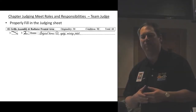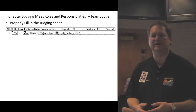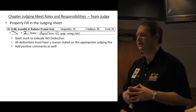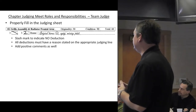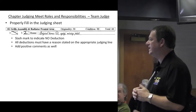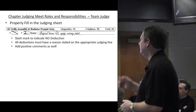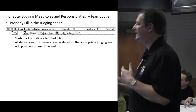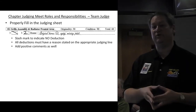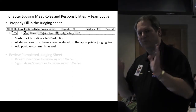Properly fill in the judging sheet. If you have no deduction, put a slash — that means that area is clean. If you have deductions, put a number. If you take a deduction for anything, make sure there's a reason written in there. I've gone through many judging sheets where things were deducted with no specific items noted — that creates problems. Also add positive comments; that goes a long way when you're reviewing everything with the owner.